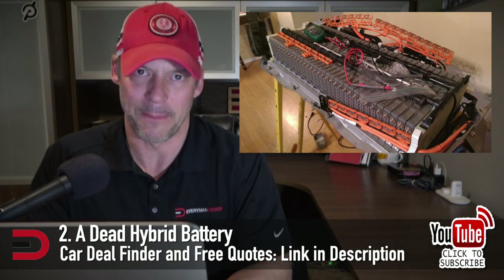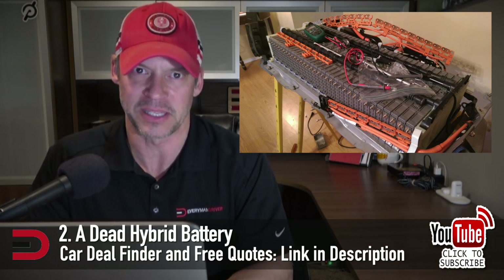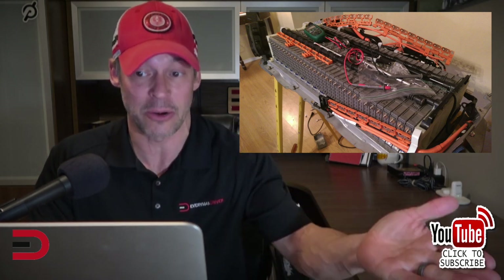Number two: a dead hybrid battery. I hope this doesn't happen to me since I have a Tesla Model 3. Hybrids are good for lowering your overall gas mileage and carbon footprint, making them a great choice for the eco-conscious. However, these cars typically run on a special battery on top of the standard small 12-volt. If a hybrid battery goes out, you have an expensive problem on your hands. Most hybrid batteries are expected to last between eight and 10 years, and a new hybrid battery costs upwards of six grand.